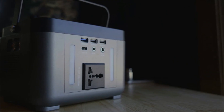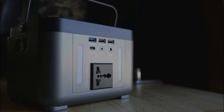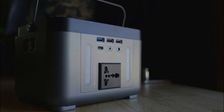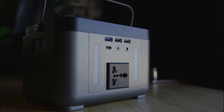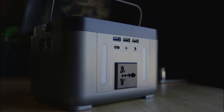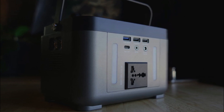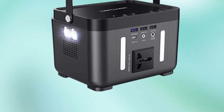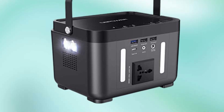Compact and lightweight: the 250W Portable Power Station is designed to be portable and easy to carry. Its lightweight construction allows you to take it anywhere you go, making it ideal for outdoor activities and travel. Despite its compact size, this power station offers a 250W power output, allowing you to charge small appliances, smartphones, tablets, and other electronic devices.